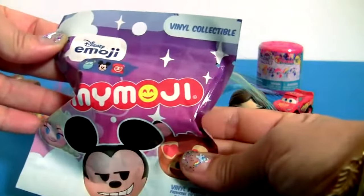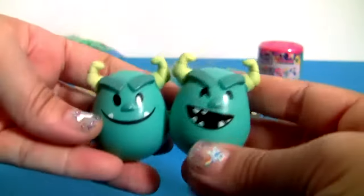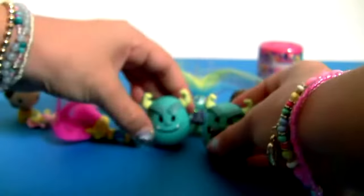Disney Emojis! Another Sully! But they have different faces!